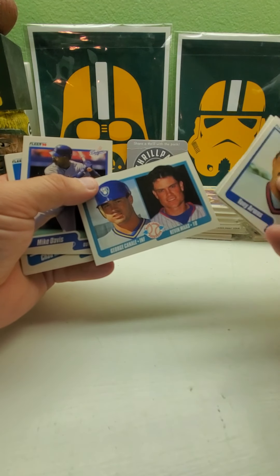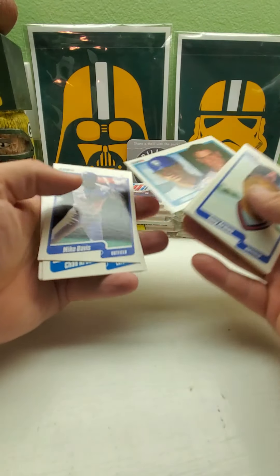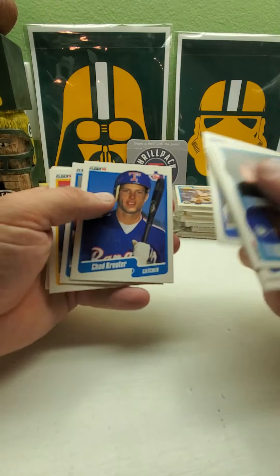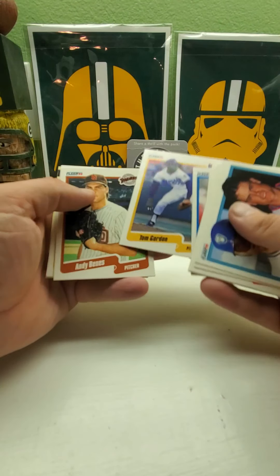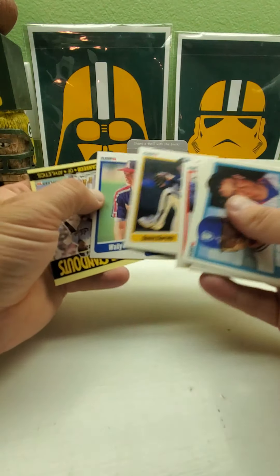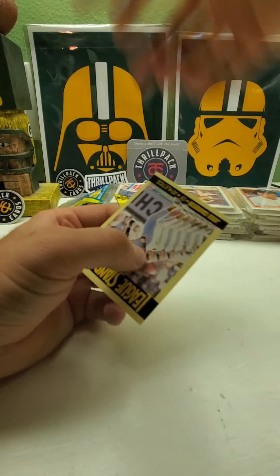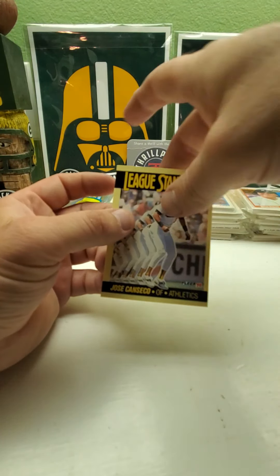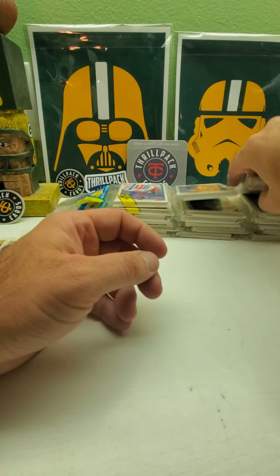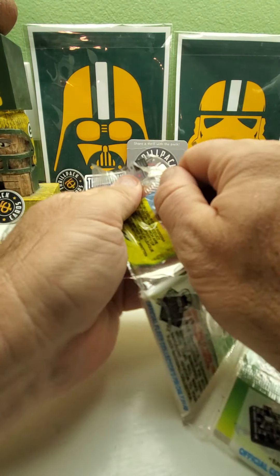This is a different one — there's a Kevin Bass, that was a big one back in the day. Mick Davis, Tom Gordon, Andy McGaffigan, and Wally Joyner. And we've got Jose Canseco standout — we haven't seen that one yet. So I think I've got the complete set of standouts now.